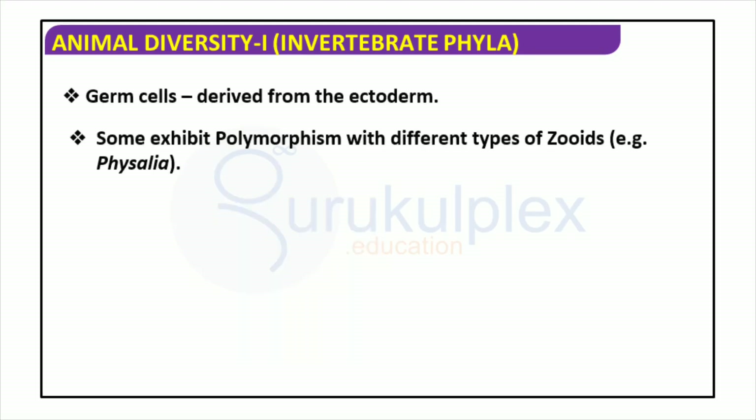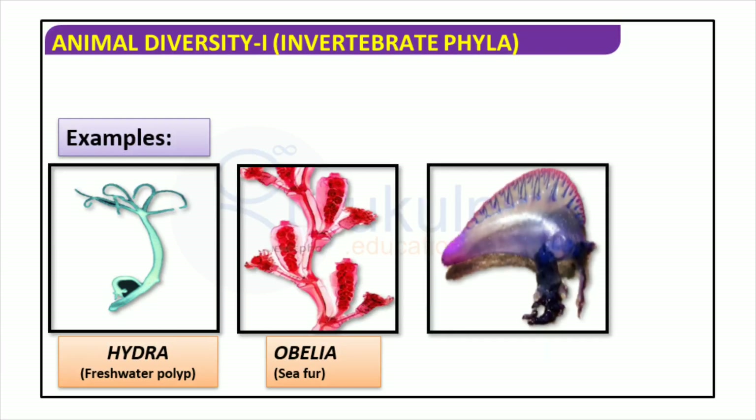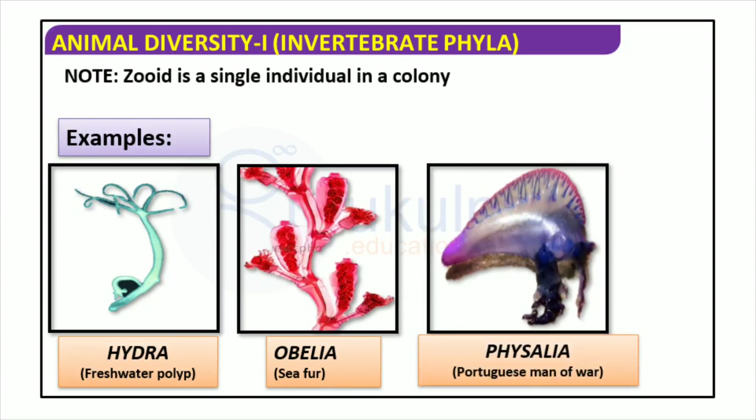Many of these animals possess germ cells derived from the ectoderm, and some display a unique polymorphism with different types of zooids, such as Physalia. This slide showcases three different invertebrate phyla examples: Hydra, Obelia, and Physalia. Coming from various habitats such as freshwater, seawater, and even the coast, each of these organisms is composed of a colony of small individuals called zooids. Zooids work together, allowing these invertebrates to display their distinct characteristics.